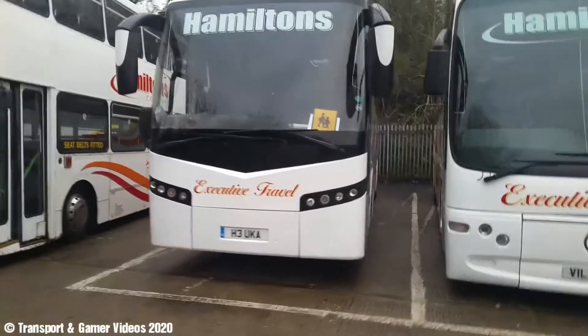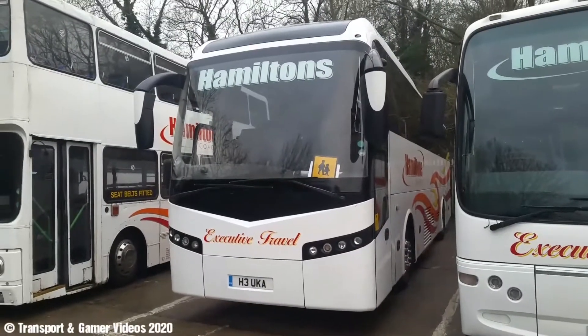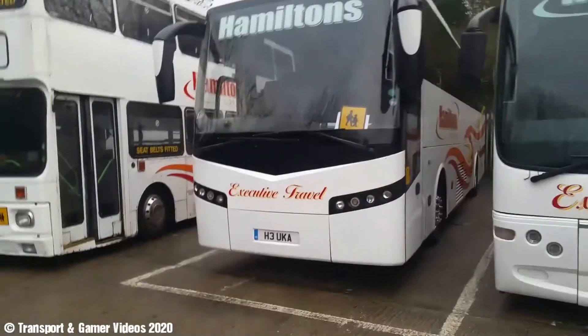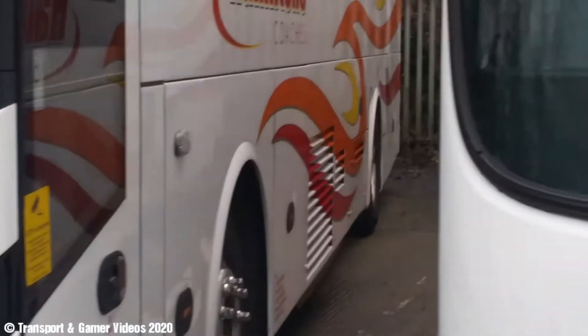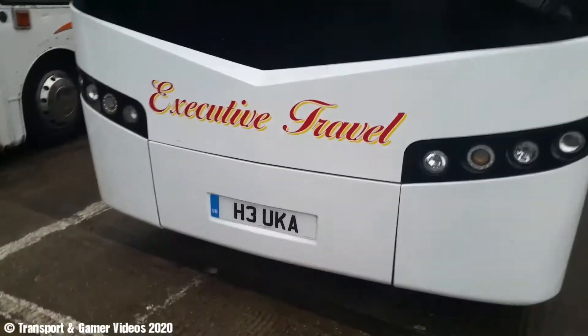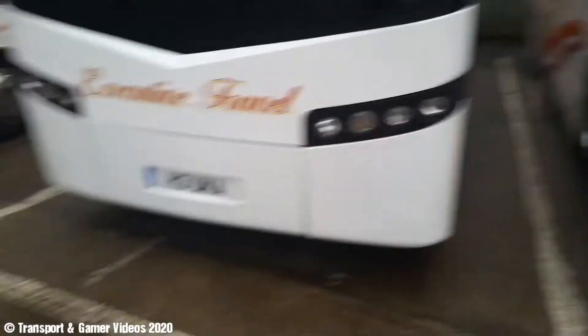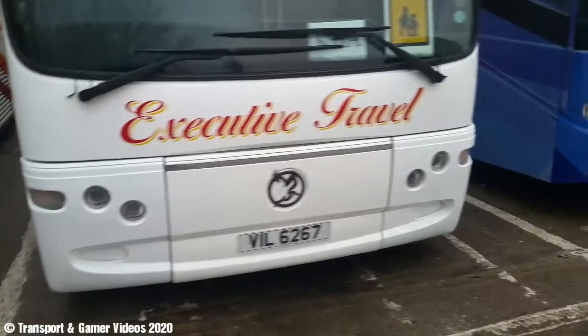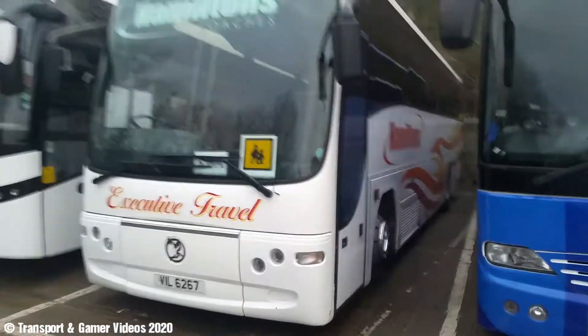Here's a junk — actually it's a Volvo B12 or B10. I think it's a B12, B12M — it's a middle engine. H3 UK, UKA. Here's a Plaxton Pamphlet, Volvo B12.